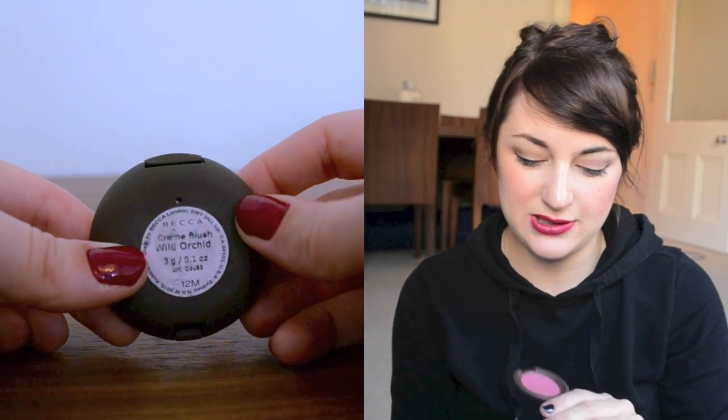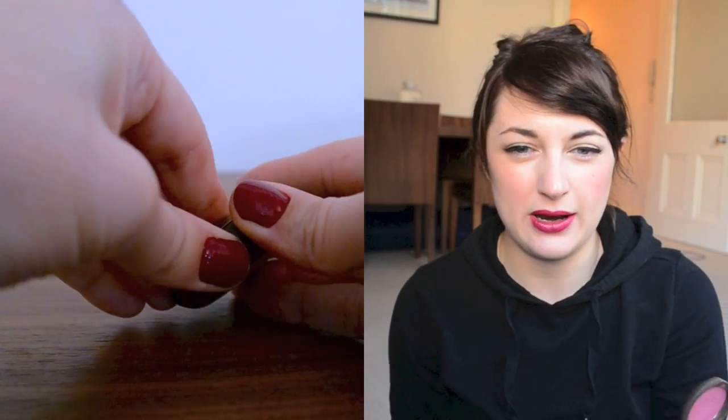Next is a blush from Becca. I tend to go to cream textures a lot in autumn and winter because the cold air means my skin is a bit drier, so they don't slip and slide around as much. This is the Becca cream blush in Wild Orchid — a beautiful plummy pink colour with some purple in it. You have to be careful if you're quite fair, because it can look like you've been given a nice big slap, but when you use it right it looks really beautiful for autumn, giving that rosy-cheeked, pretty look.